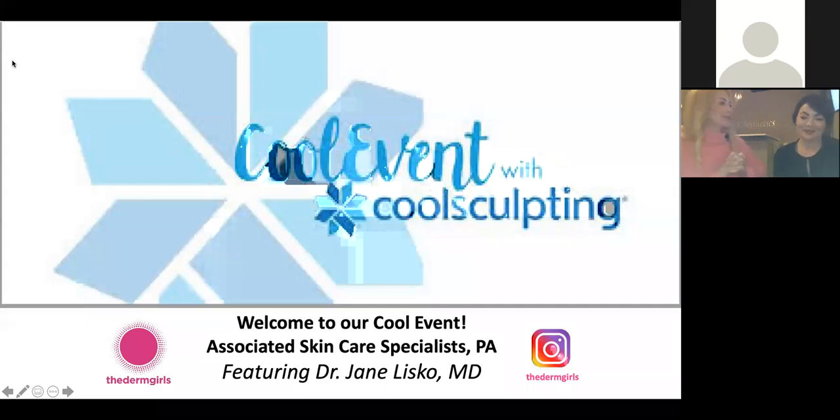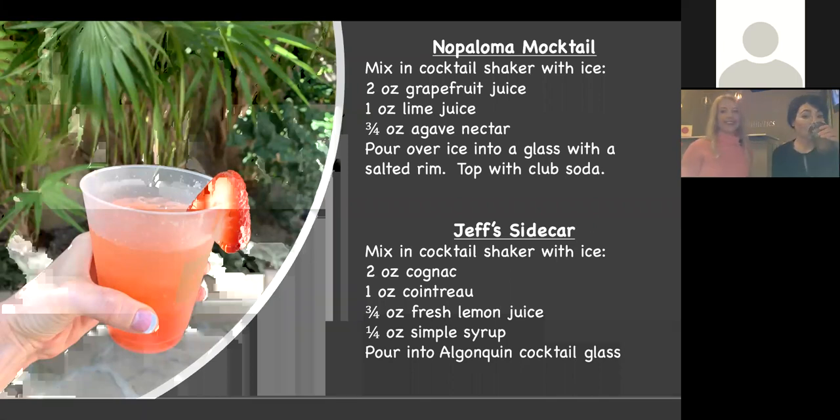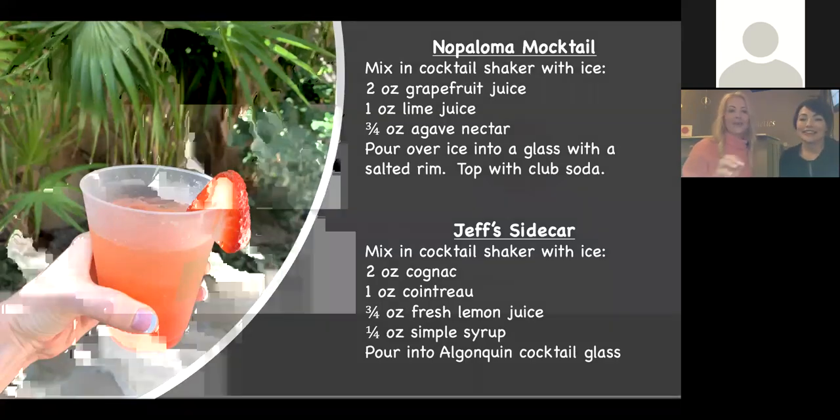So here we are — cool event, talking about CoolSculpting and CoolTone. I am Jane Lisko, and we are the Derm Girls. We're going to get started. These are the recipes for the mocktail and the cocktail — we have the No Paloma: two ounces of grapefruit juice, an ounce of lime, three-quarters of an ounce of agave nectar, shaken and topped with club soda. And the Sidecar: two ounces of cognac, an ounce of Cointreau, three-quarters of an ounce of lemon juice, a quarter ounce of simple syrup, shaken.